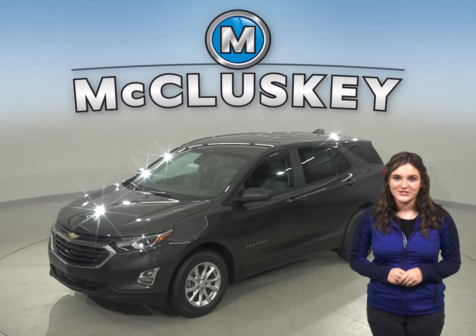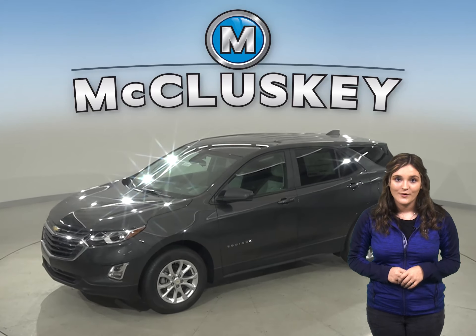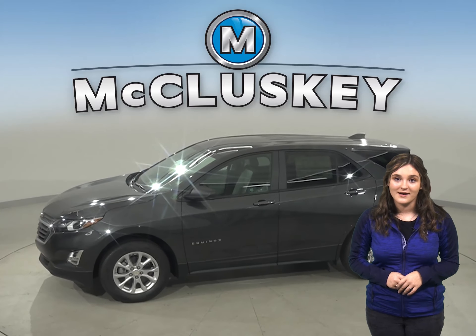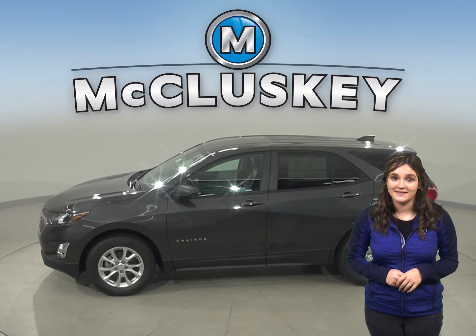Has the 2020 GMC Terrain crossed your mind? Well, let me tell you why the 2020 Chevrolet Equinox is also worth taking into consideration.